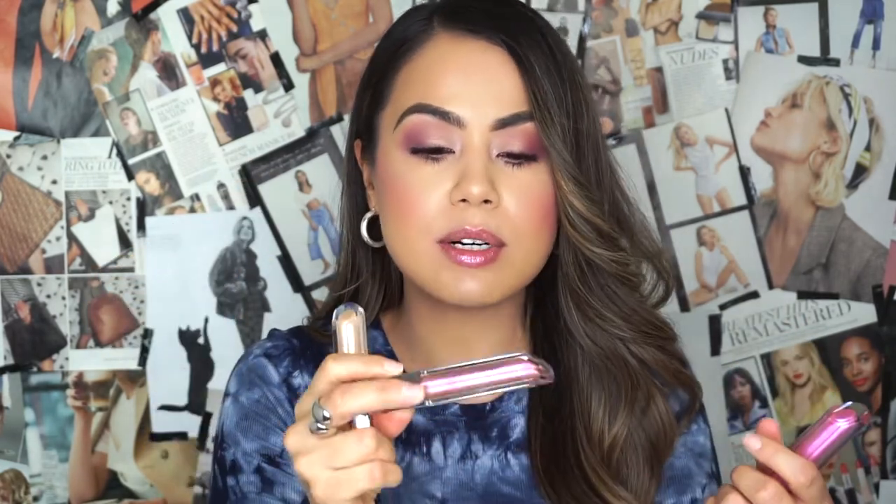It's really moisturizing, not sticky, not drying, with great pigmentation — the applicator just kills it. You're definitely getting what you're paying for. Out of all three, my favorite is Gloss Vegas. I thought Star Shakes would be my favorite, but seeing them in person, Gloss Vegas wins — she's cute, she's my favorite.